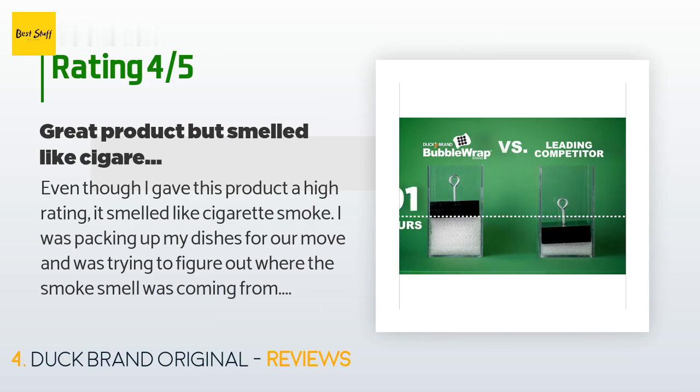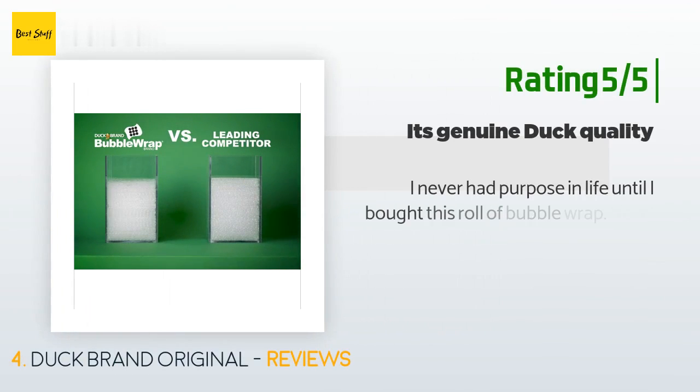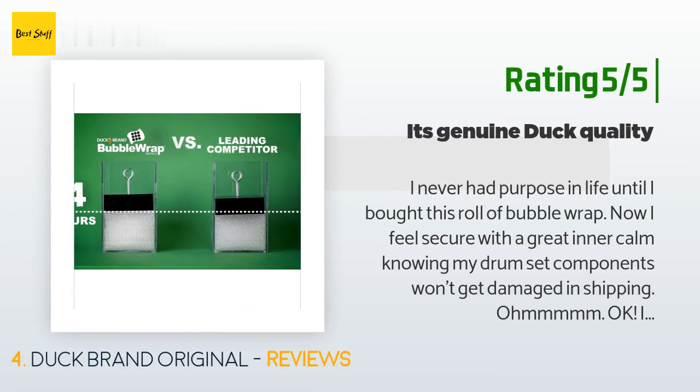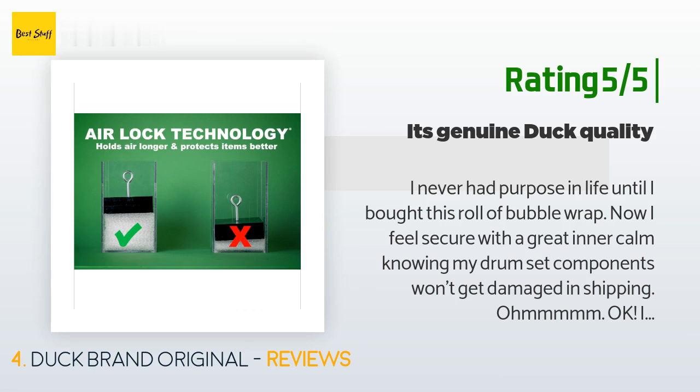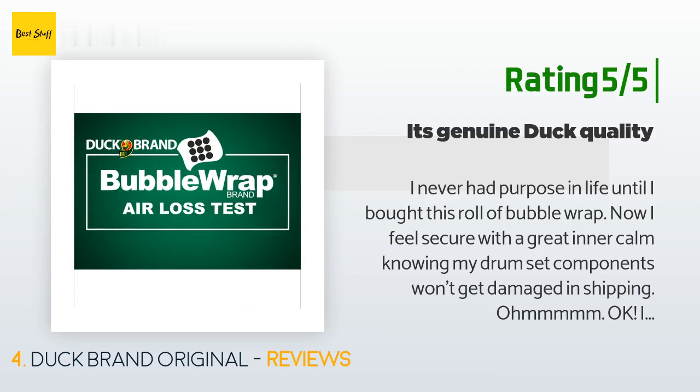Another happy customer said: 'I never had purpose in life until I bought this roll of bubble wrap. Now I feel secure with a great inner calm knowing my drum set components won't get damaged in shipping. It's the good stuff, but even though I got it through Amazon it's still overpriced for a drop of plastic with air in it. Keep and recycle your materials from your other Amazon orders and save some cash — and reduce landfill consumption.'